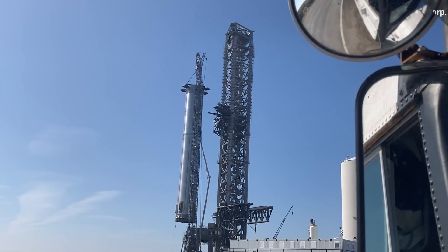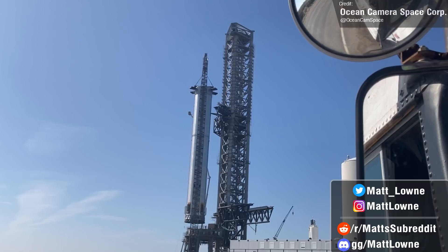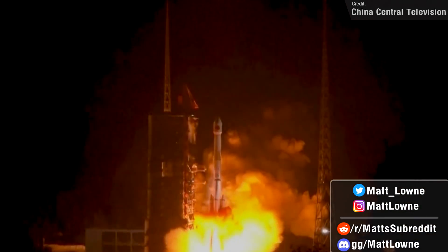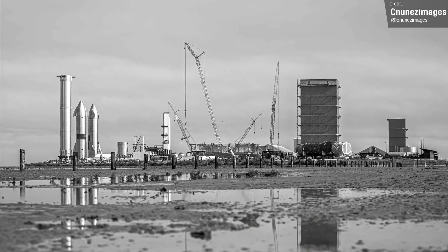Welcome back everyone to another installment of Space This Week, the Monday rundown of all things relating to Starship development, launch news and events from the past week, and a preview of all the flights expected over the next seven days. We've had a really busy week this time, so there's lots to discuss. Let's begin, as we always do, with Starship Development's news.